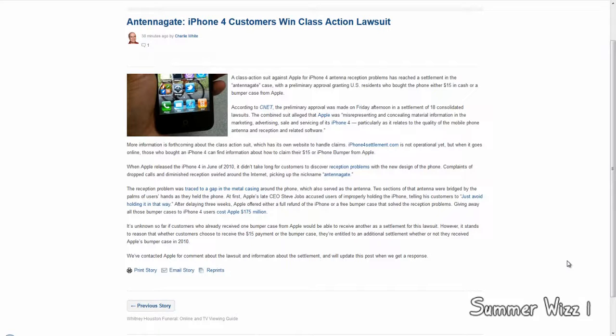Hey guys, so basically if you weren't aware, there was a class action lawsuit against Apple regarding the whole Antenna Gate issue, which is basically regarding how the iPhone 4 has pretty much the worst antenna ever produced by Apple.